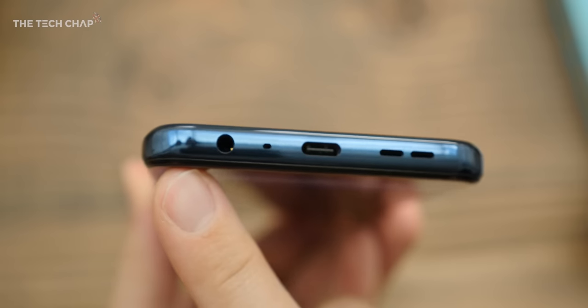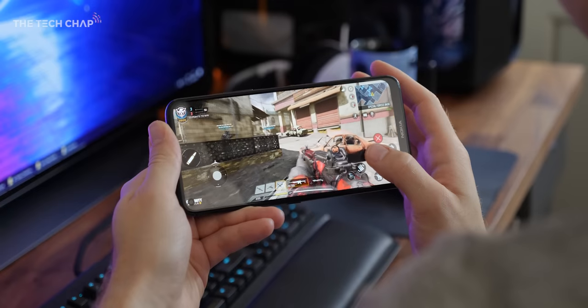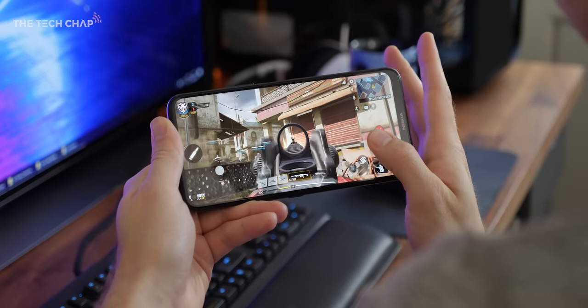It kind of reminds me of Samsung's Bixby button, in that we just don't really need it, and it's more hassle than it's worth. We also don't get any wireless charging, and I don't think there's any IP water resistance rating either. There is a headphone jack though, but we do only get a single, fairly average speaker, which is a little bit disappointing. So headphones are definitely the way to go.